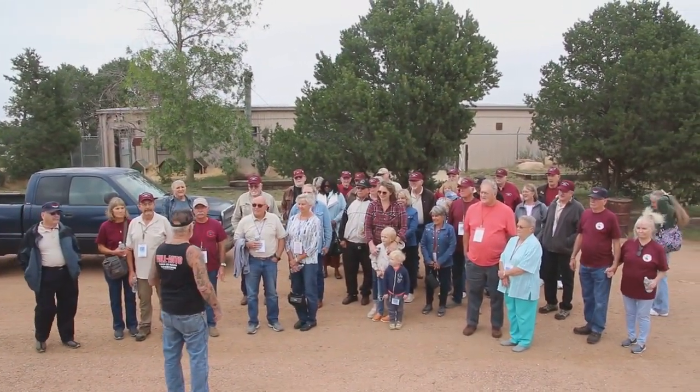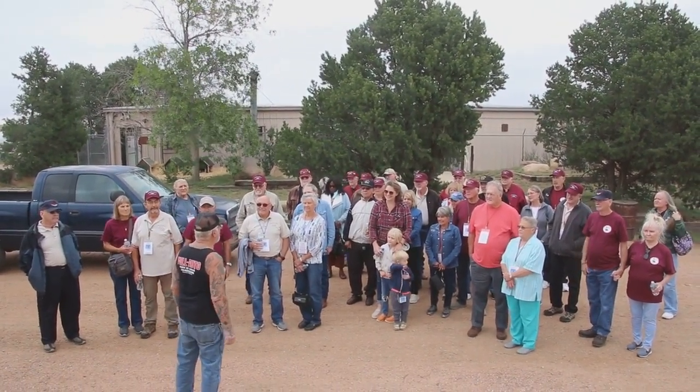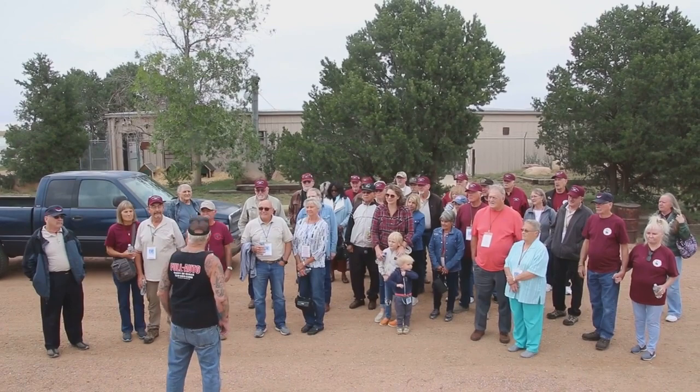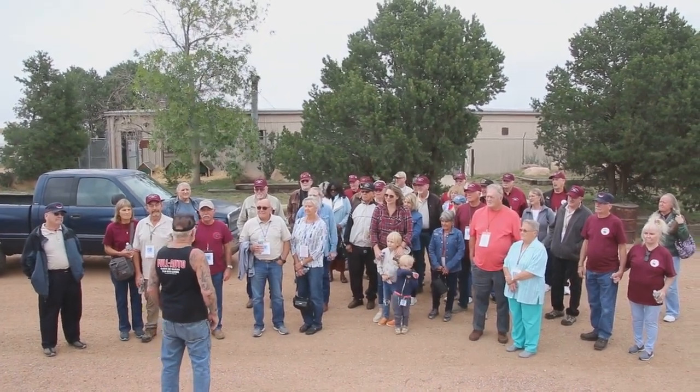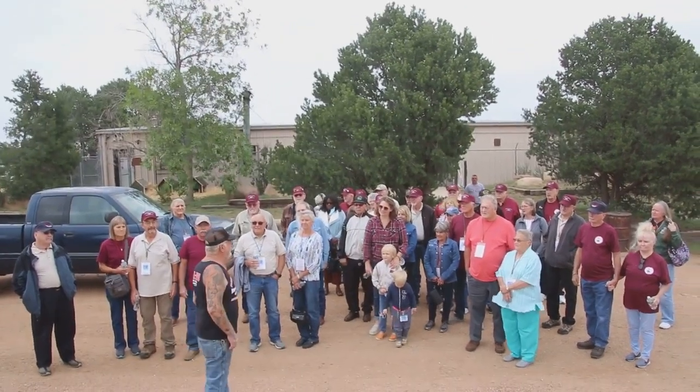I've been working on this building for 35 years. I've got 137 vehicles in there — 92 military vehicles, 45 hot rods. We've got a room for every major country going all the way back to George Washington, 1789.